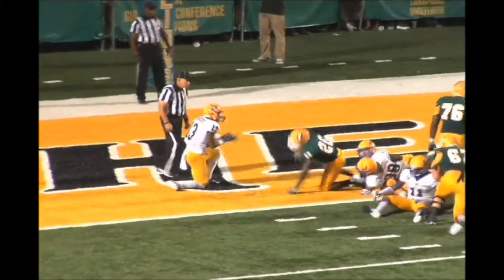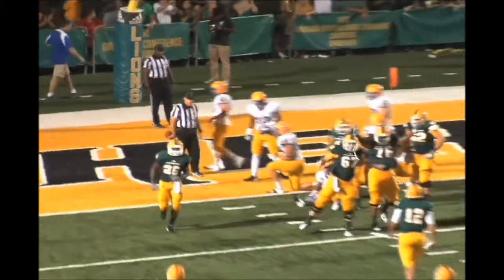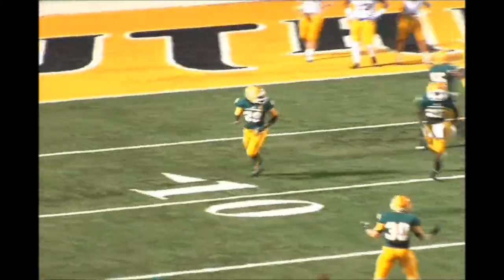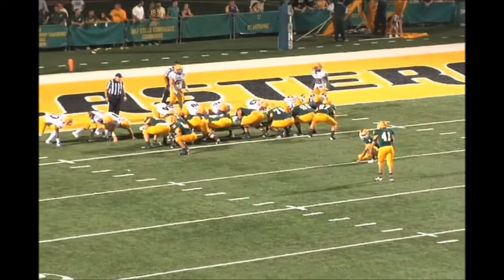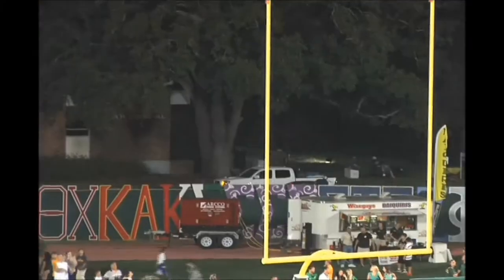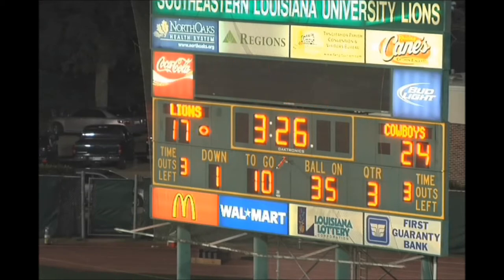Stanley takes the football, hands it away — Cheney dives into the end zone. Touchdown! Michael Cheney, Lions' first rushing touchdown of the year. Southeastern draws within a touchdown. Trying to make it 24-17 with 3:26 to play. Clean snap, kick is up — looks like it's good. Officials raise the arms to signal good. It's 24-17 with 3:26 to play.